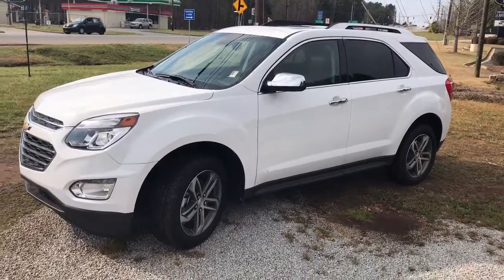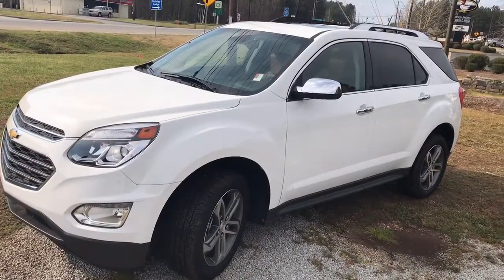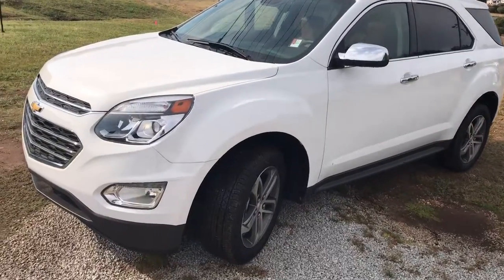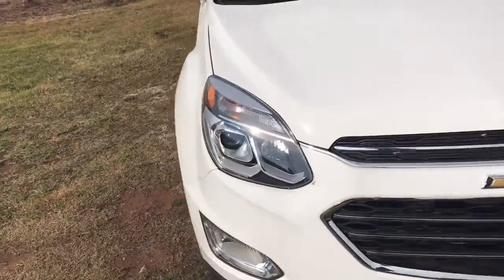Hey Terry, good Wednesday morning to you! I hope your trip was great and you're enjoying that new truck. I have found a car for you for the missus that we talked about. This is a 2017 Chevrolet Equinox — it's got a 2.4 liter four-cylinder engine. This one is in Summit White, and it also has the